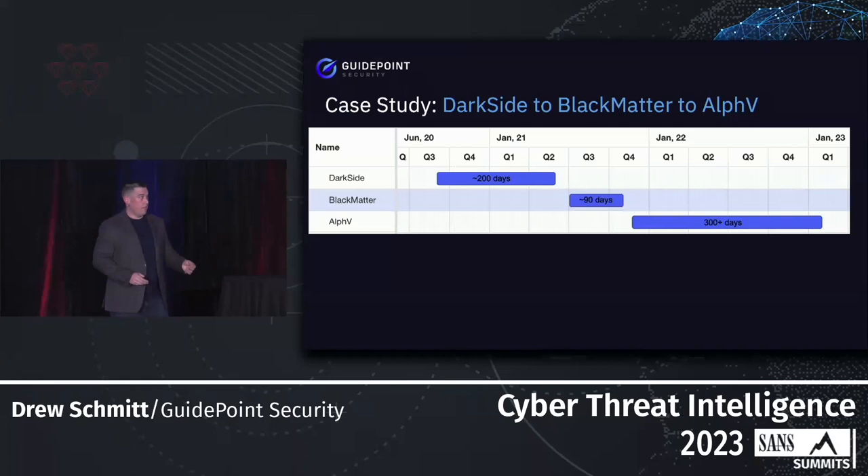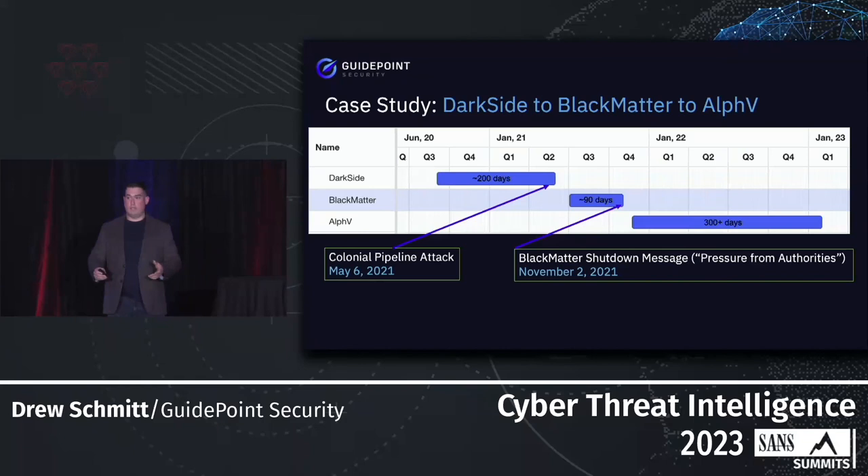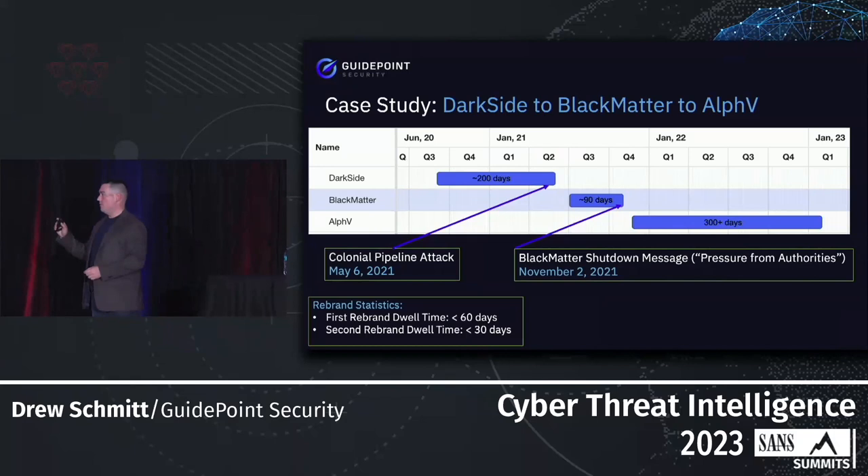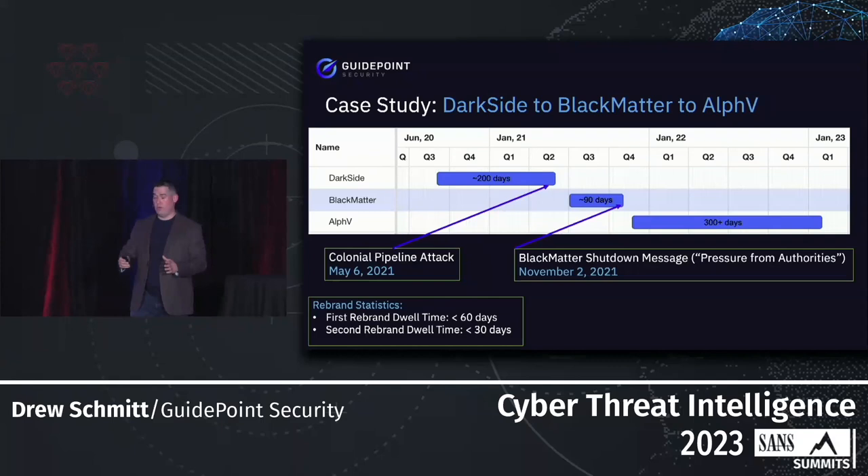The first case study is DarkSide to BlackMatter to Alpha. DarkSide was active for about 200 days, then BlackMatter took over for about 90 days, and Alpha has been operating basically ever since. There are two very distinct dates that correlate with the rebrands: the Colonial Pipeline attack and a shutdown announcement from BlackMatter citing pressure from authorities. The first rebrand — DarkSide to BlackMatter — took less than 60 days. They learned from that, because the next rebrand took less than 30 days.